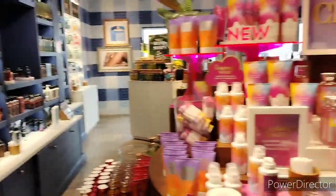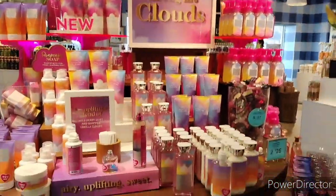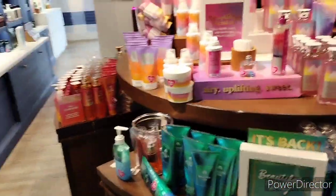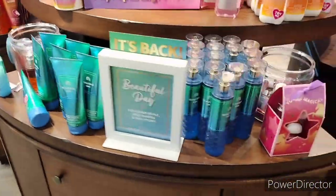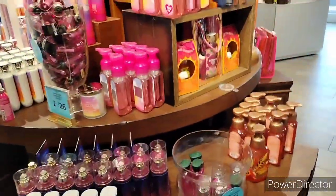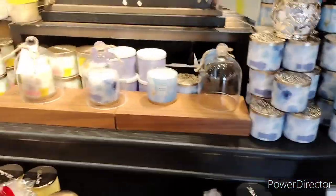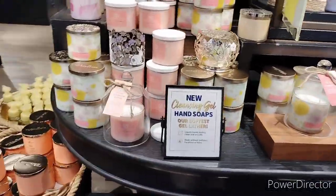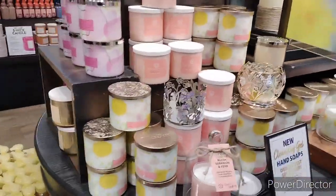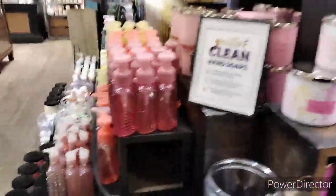So great soap sale. Behind me we have Among the Clouds — pretty packaging, but from what I understand not too many people are liking the scent. Beautiful Day down here, we also have Pastel Skies with those awesome colors. Over on this side we have some candles — we got Flower Child, Peach Bellini, Watermelon Lemonade, and Rose Water Ivy.